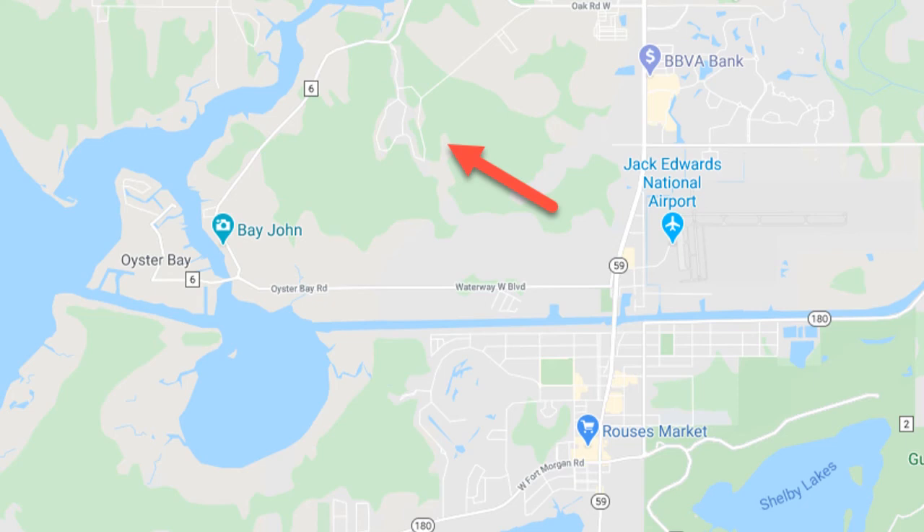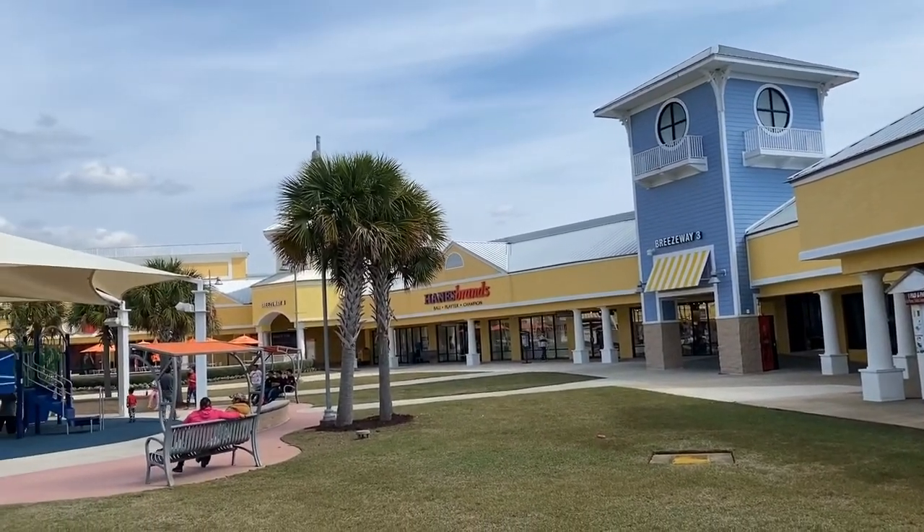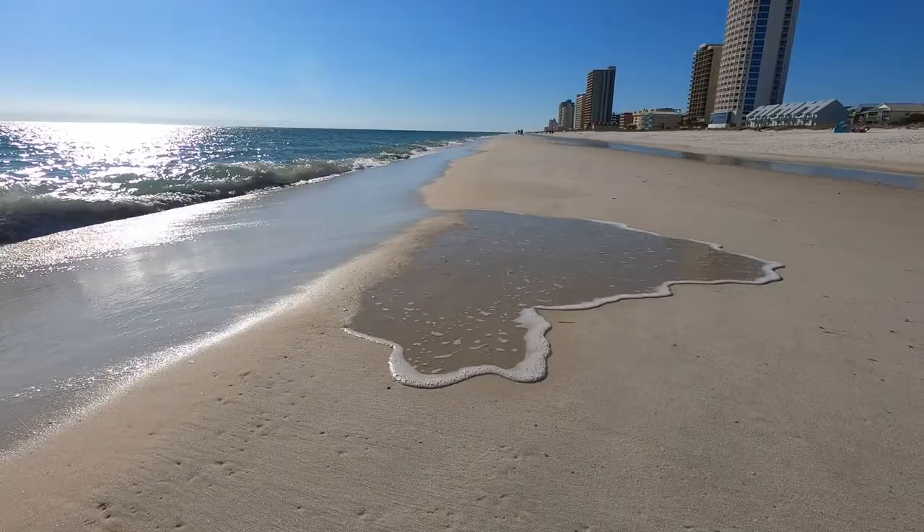But before we get into that, let's talk about where it's located. Martin Woods is located off of County Road 6, which is really close to Highway 59. This particular location is very secluded, very quiet, but you're really close to everything. You're going to be probably about 10 minutes to the grocery store, 17 minutes if you go north on 59 to Tanger Outlets, and 18 minutes to the beach.